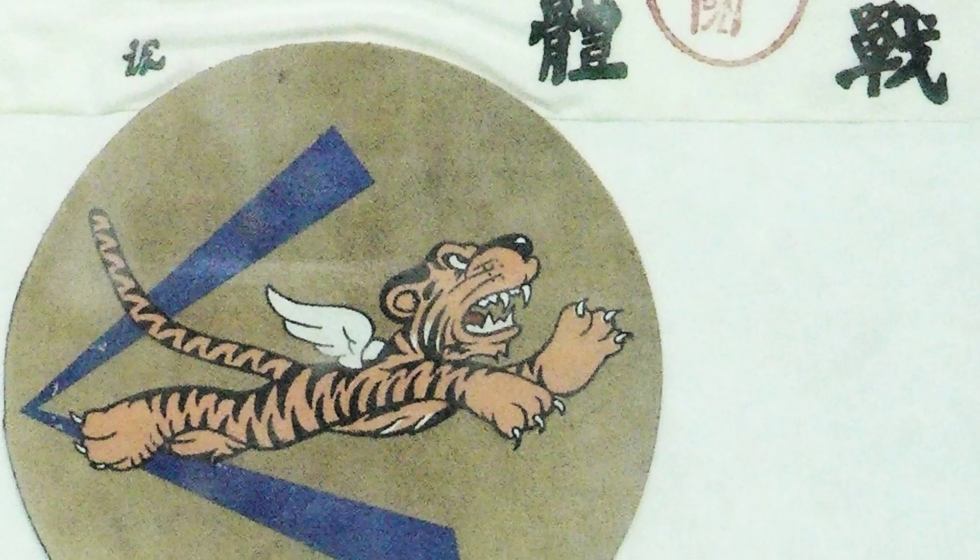A photo from World War II shows a bloodshed that looks like the ones carried by pilots of the American Volunteer Group.